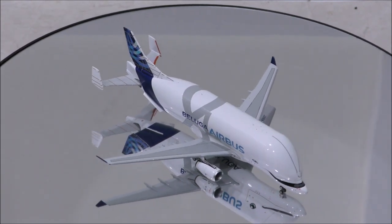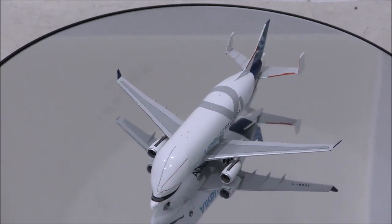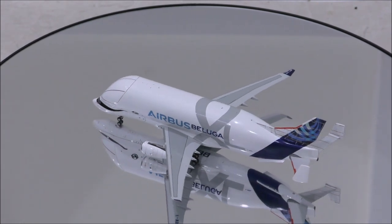Hello YouTube, welcome back to another review video. Today I would like to review the Airbus Beluga XL A330-743L by NG Models.